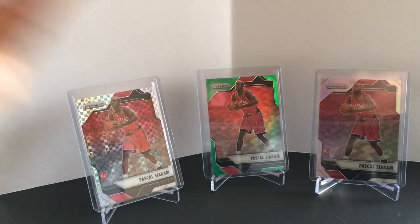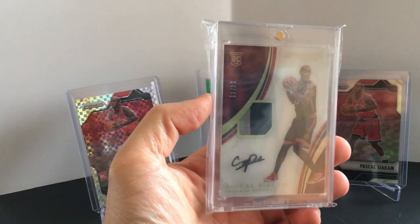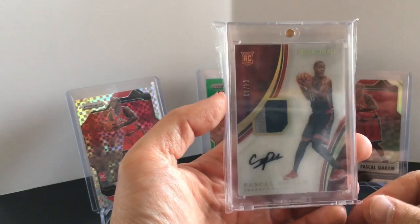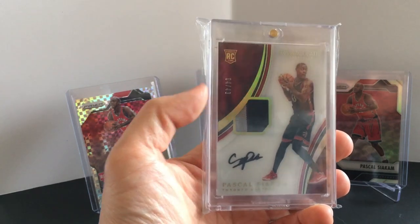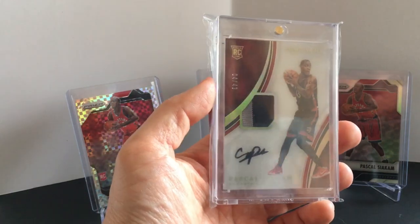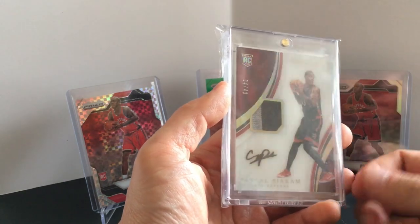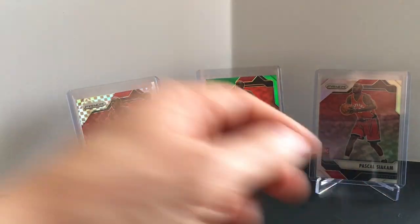Then I picked up the acetate version. There's actually a penny sleeve over it and it's in another plastic to protect the one-touch, so it looks really dull on camera. But it looks better in person. This is number 43 — if you don't know about Immaculate, they usually do the acetate version numbered to the player's jersey number. So he's got 43 of those and then the true RPA to 99.